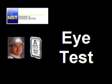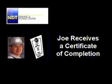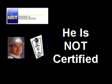Step 3: Joe passes an eye test administered by the NDT Training and Testing Center. Now Joe has fulfilled three of the recommendations of SNT-TC1A for becoming qualified for certification to level 2 status. Joe receives a certificate of completion from NDT Training and Testing Center, but he is not yet a certified technician.